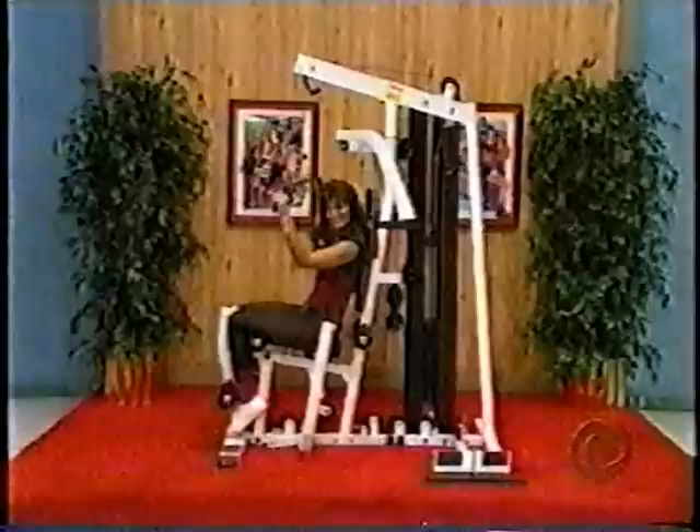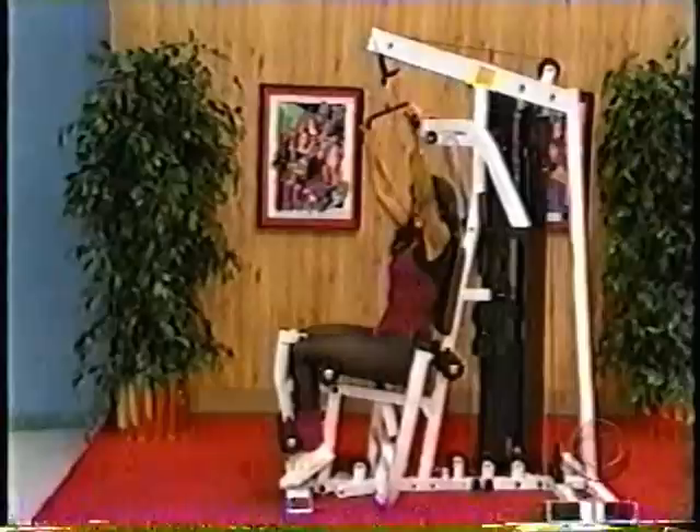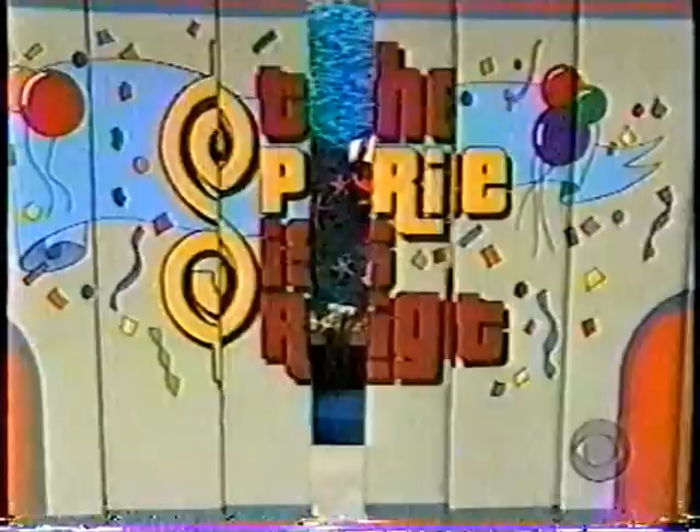Your showcase prizes reveal the new weight machine. The Body Solid EXM 2000 home gym features two workout stations and a 225-pound weight stack. For an efficiently comfortable workout.